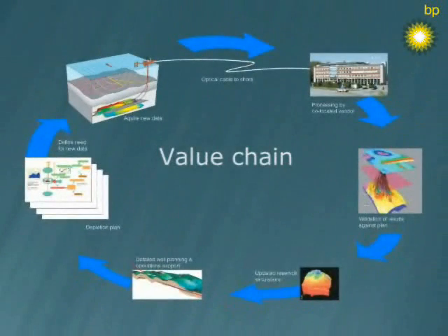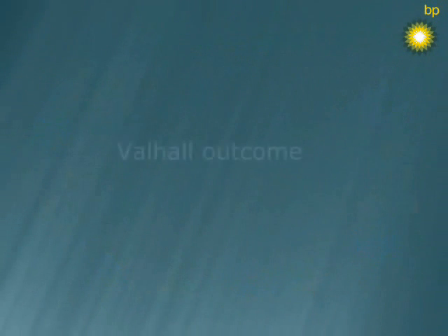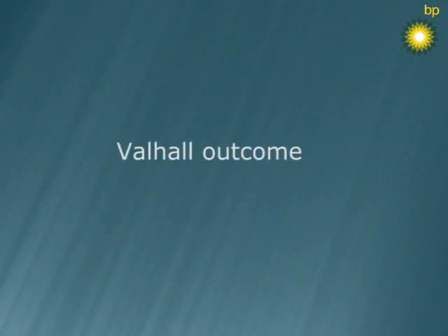The full potential of the technology is not yet known, but for Valhall, LOFUS is expected to enable an increase in total production by 60 million barrels of oil.